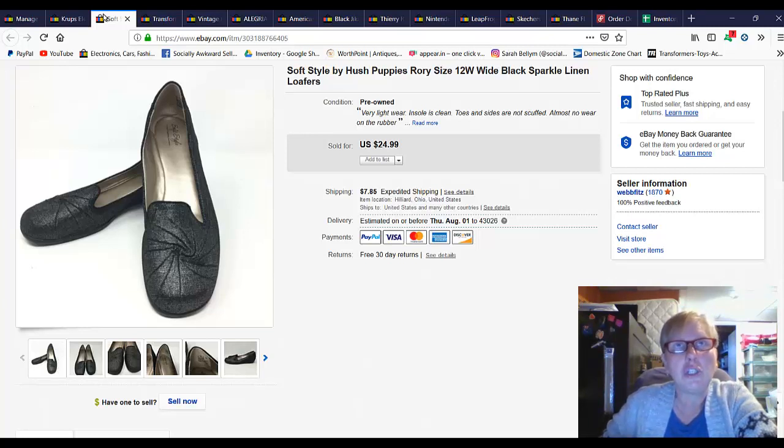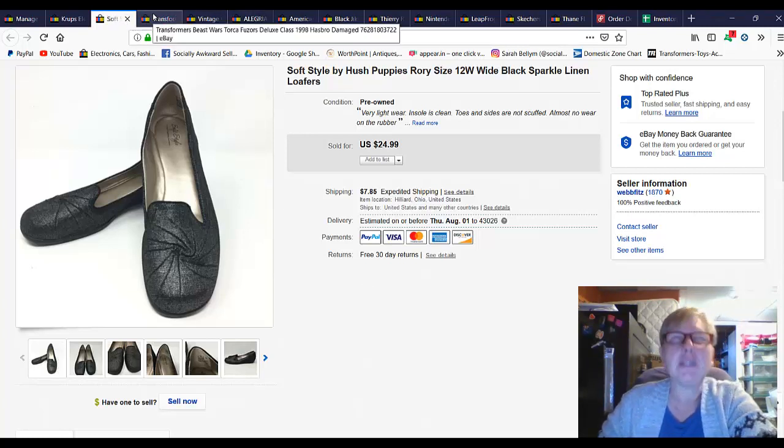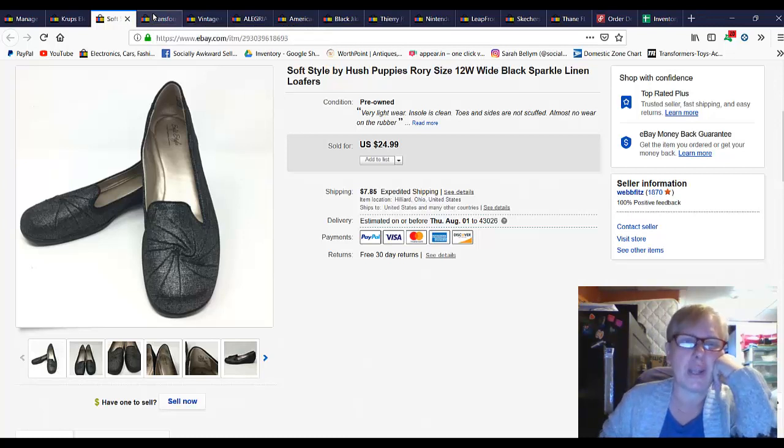$24.99. I may have taken a best offer but I think these probably sold for full price because I didn't check.